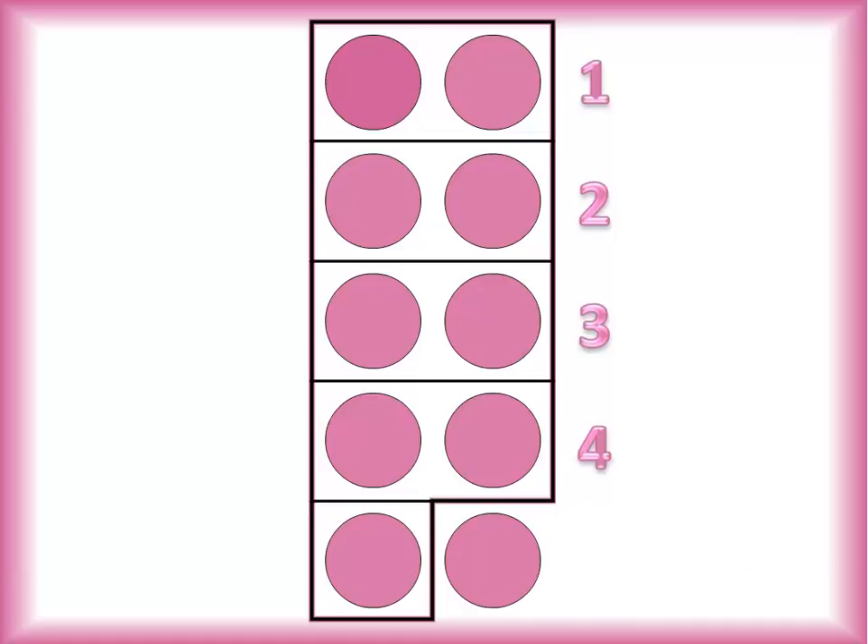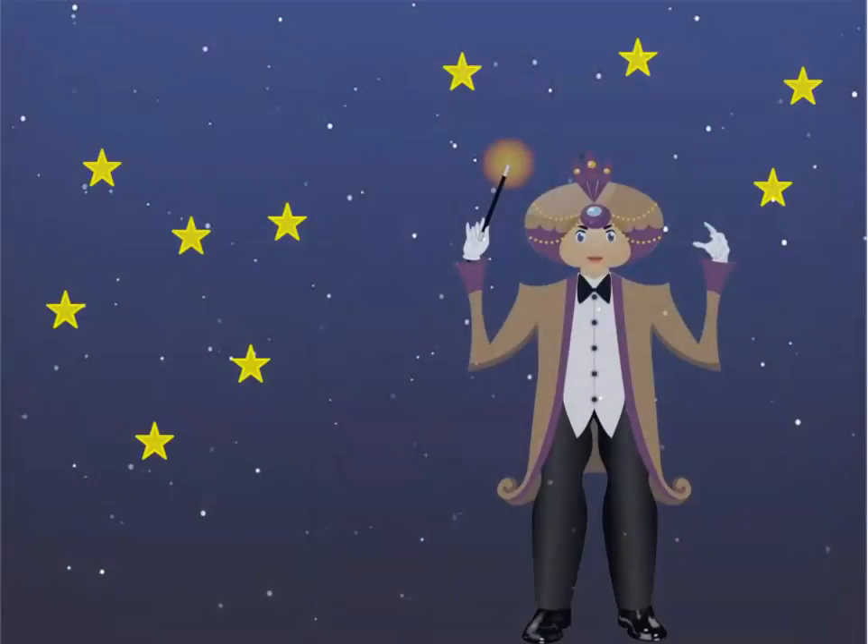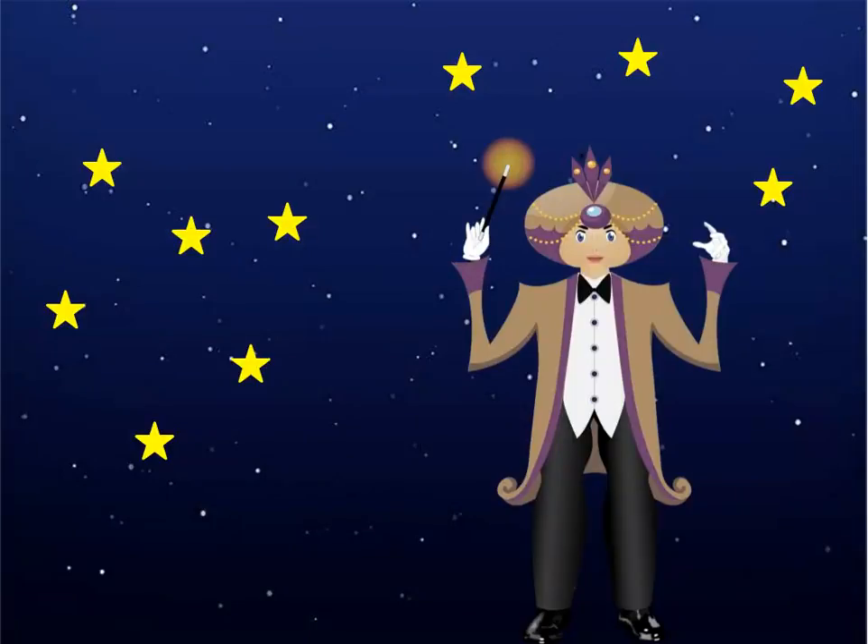If I add one more dot to this, how many will I have? Right, I'll have ten — a most amazing number indeed. And this, my friends, is the great, the magnificent number ten.